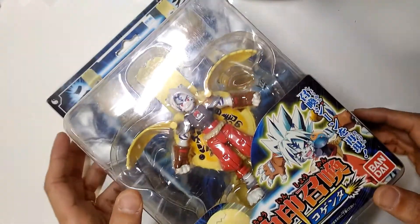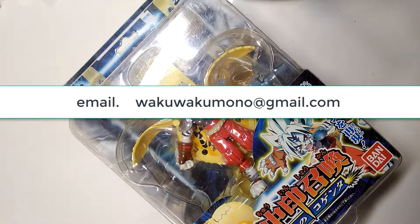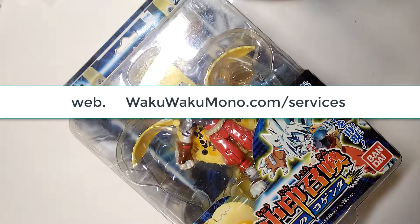If any of you guys are interested in purchasing this item or any other items from Japan, you can shoot me an email at wakuwakamono@gmail.com or visit us on the web at wakuwakamono.com.